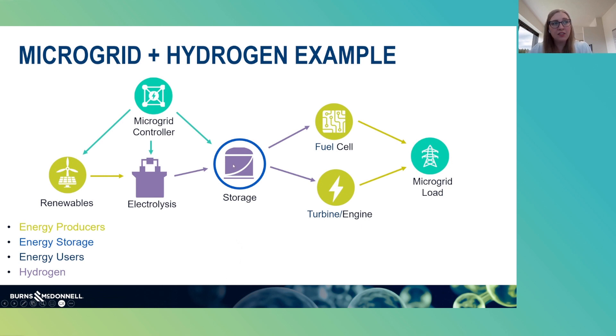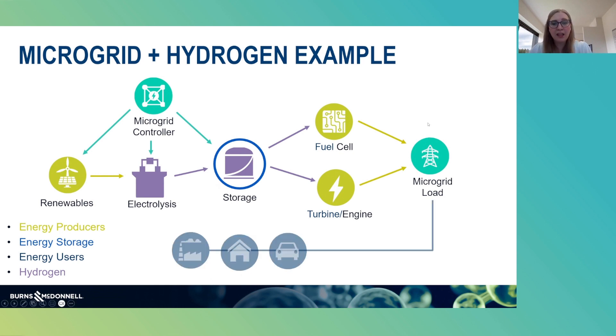Then whenever you're ready to use that hydrogen to create power, you could do that through a fuel cell or potentially even a hydrogen-capable turbine or engine, and then that's going to get fed into your microgrid load. That can then be distributed to vehicles, homes, or other industrial users to provide power.